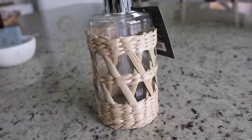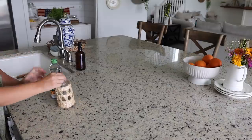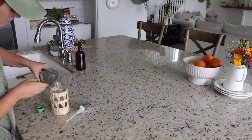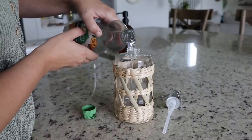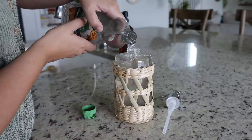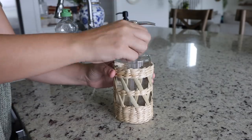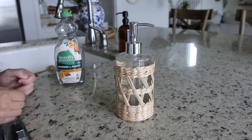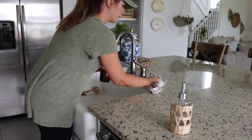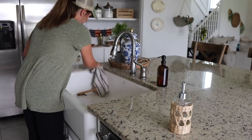The next thing I found at Target was this beautiful soap dispenser. I've been adding a ton of basket texture in my kitchen and I thought this would be so perfect next to my sink. It was in the bathroom section, so technically it's for the bathroom, but personally I don't think it matters. They also had a matching rectangle tray in their collection that I was so tempted to pick up. I'll leave the link for this soap dispenser and all the other items shown in today's video down in my description box.